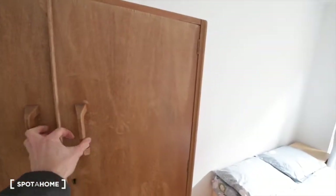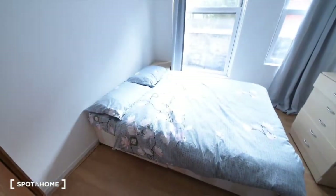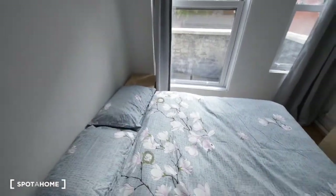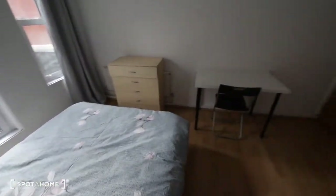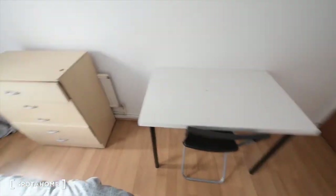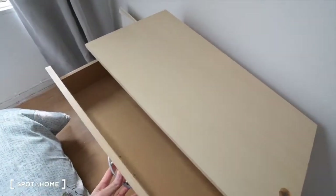We have the rail, and that's a double bed. We also have a bedside table, a desk with a chair, a chest of drawers, and the radiator is just behind.